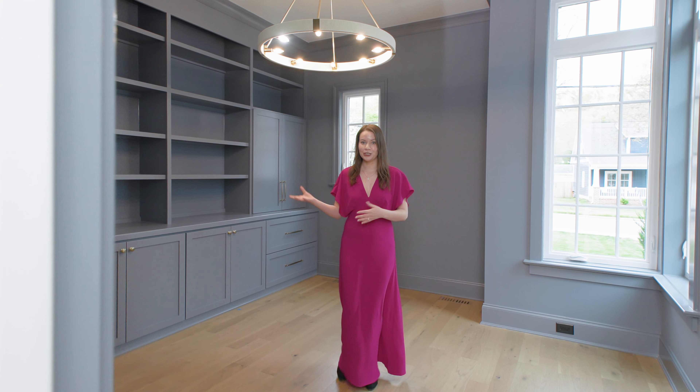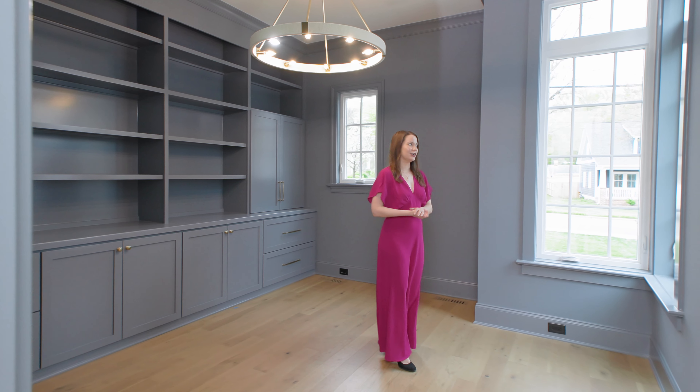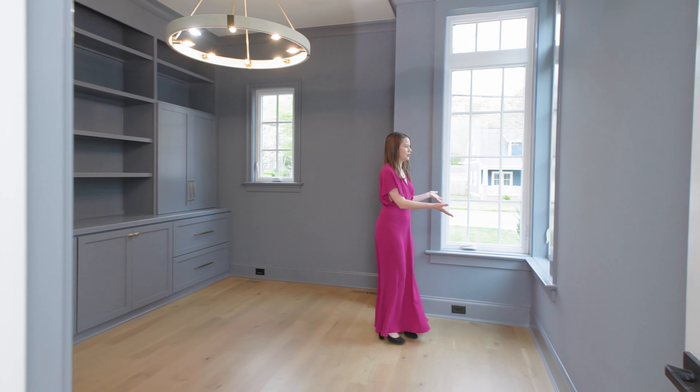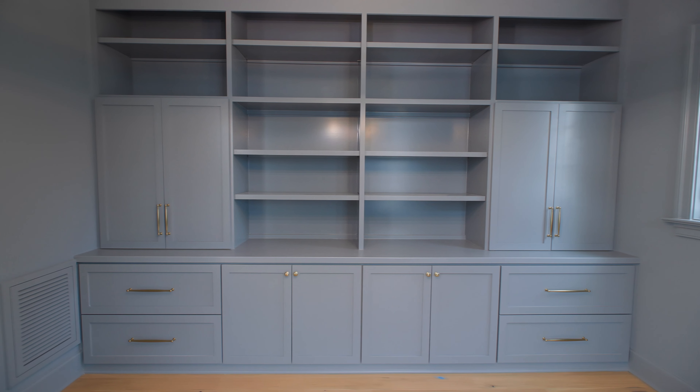There's a huge built-in bookcase here in the private office, as well as a gorgeous chandelier and two corner windows that bring in so much natural light. This is the perfect space for any professional.